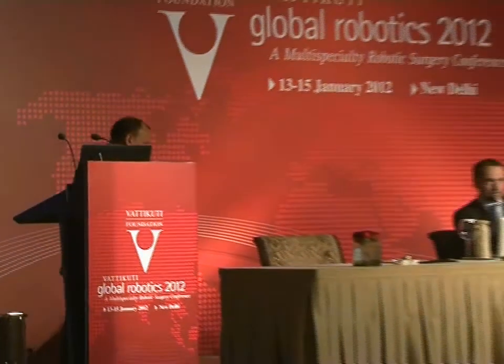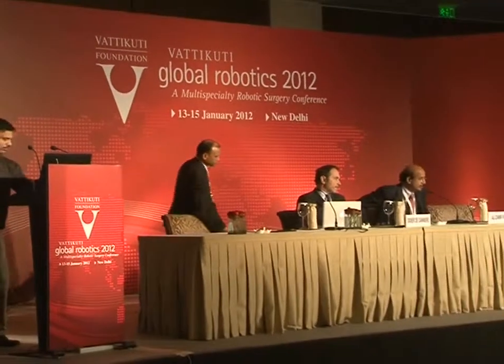Thank you very much ladies and gentlemen. Thank you Dr. Khan for an excellent talk. We will now request any questions from the audience.